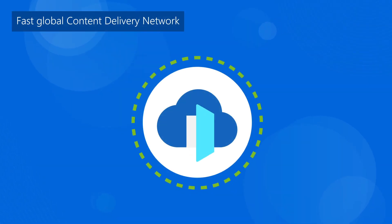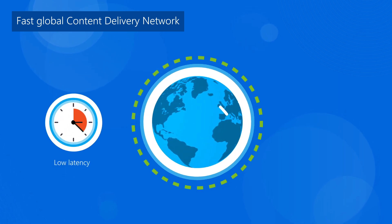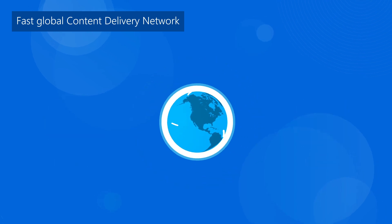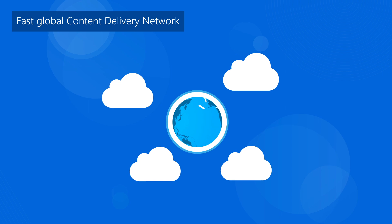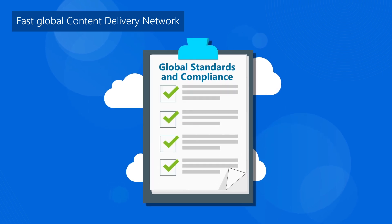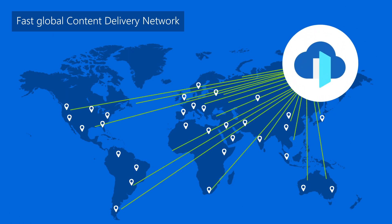And because Azure Front Door is a fast CDN, you can deliver content to users globally with a low-latency, high-speed network. Microsoft's global private dedicated CDN network operates multi-clouds and has the most compliant certifications than any other cloud. With presence in most major metropolitan cities, Azure Front Door can help you achieve high throughput and low latency globally.